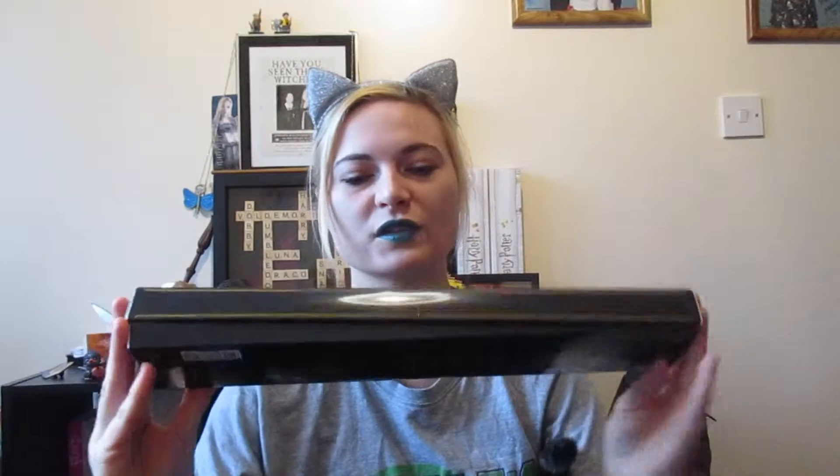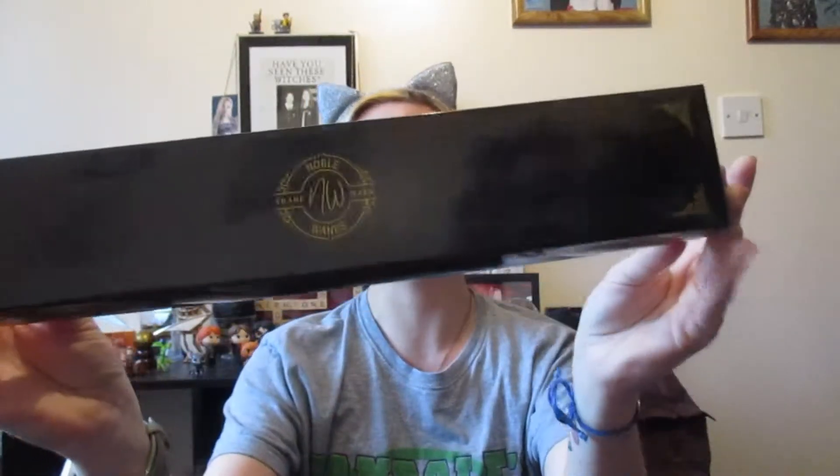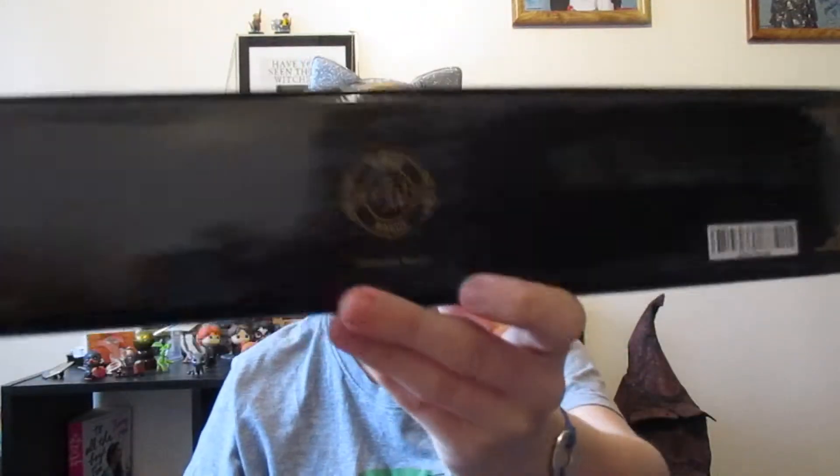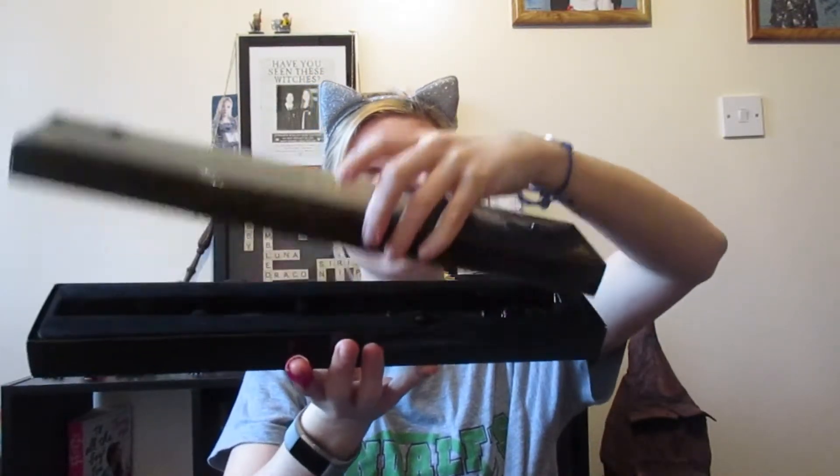Then we come to the box — it's a very basic box. It just says Noble Wand trademark on the front, and again on the back. Let's open it up without dropping anything. There you go — the card fell out. So this one's just a basic black one. I like this one. Is it meant to be a crow? I think it's meant to be a crow.